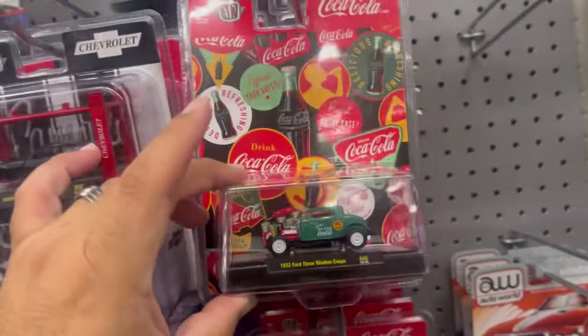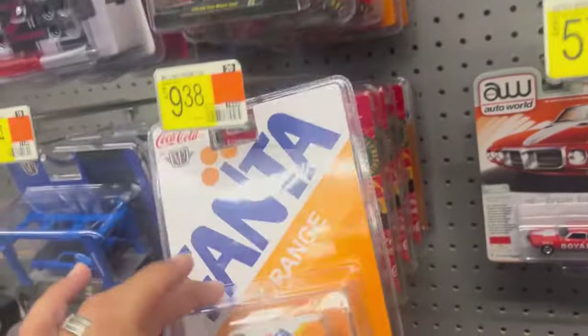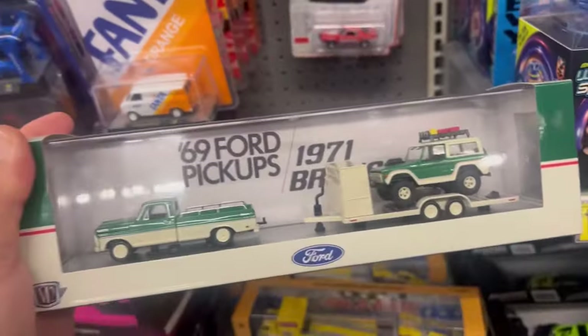Looks like they're getting the new Coca-Cola models. Of course all the chases are gone — they have the Phantom Van. Let's see what they have down here — take a look at this man, this is pretty cool.